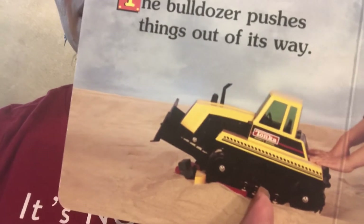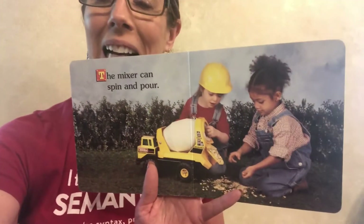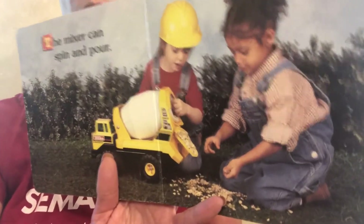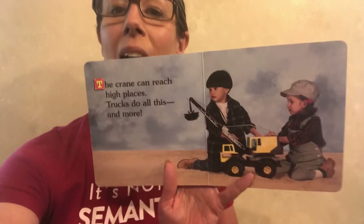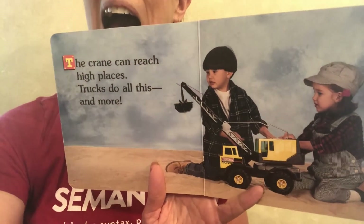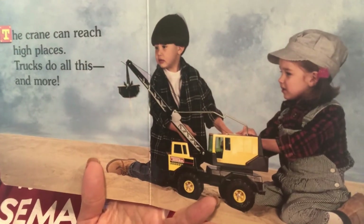Look. The mixer can spin and pour. The crane can reach high places. Trucks do all this and more.